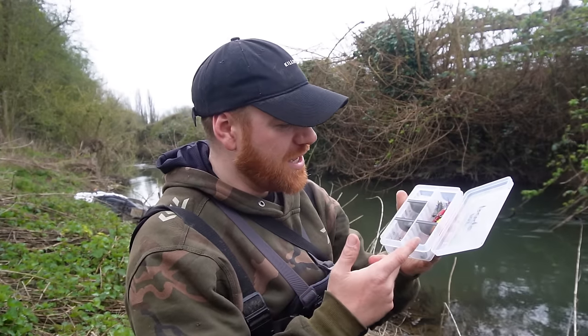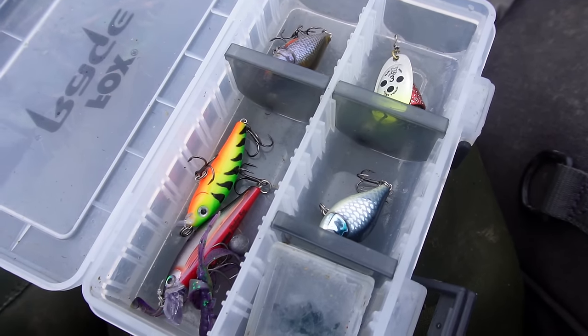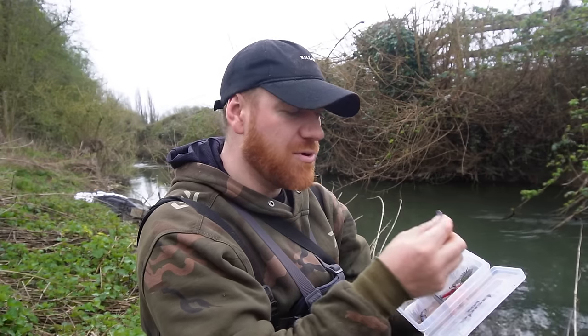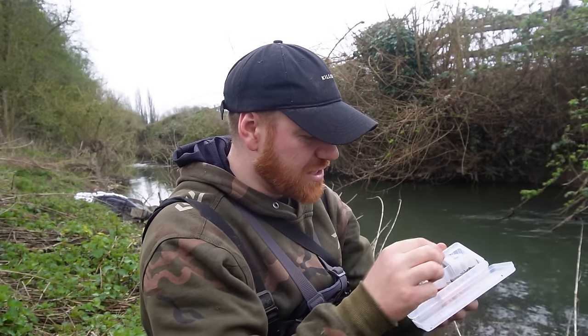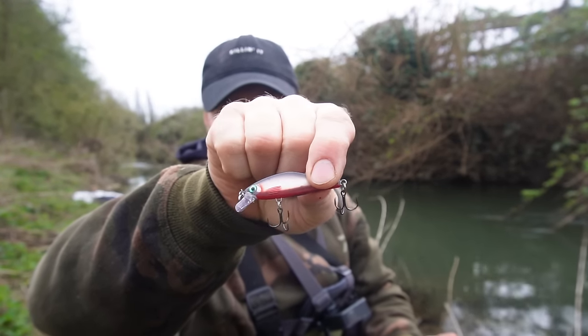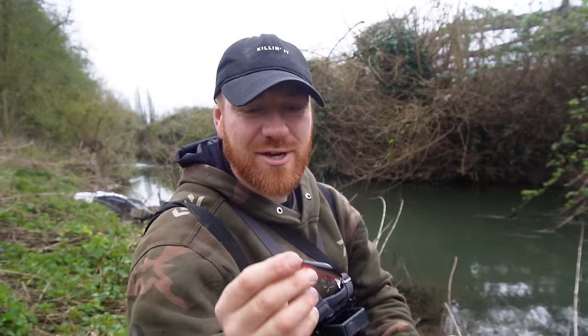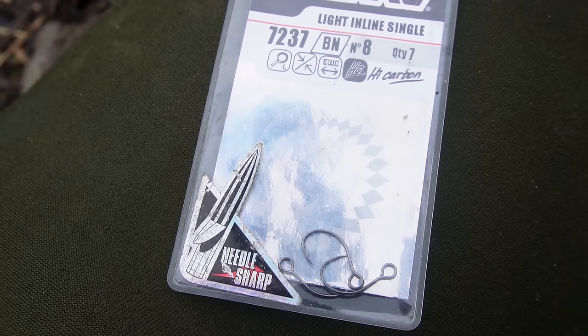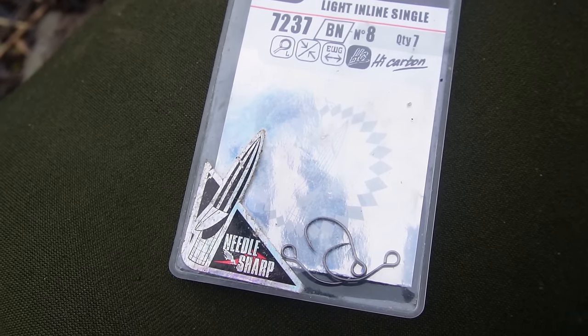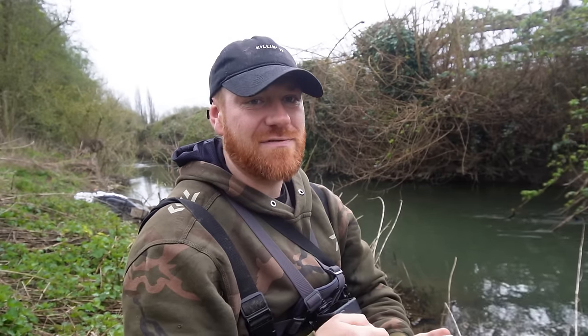So I've got my tackle box here and I've got some small jerk baits, some crank baits, some other spinner baits, and I've even got some small soft plastic creature baits as well just in case. Now, a few of these baits have got treble hooks on. What I will do before I cast these out for the trout is take these off and put singles on. This is very, very important as trout are very sensitive fish and treble hooks can cause quite a lot of damage to the mouth. Using singles — yes, you may miss the odd bite — but it is a lot better for the fish.